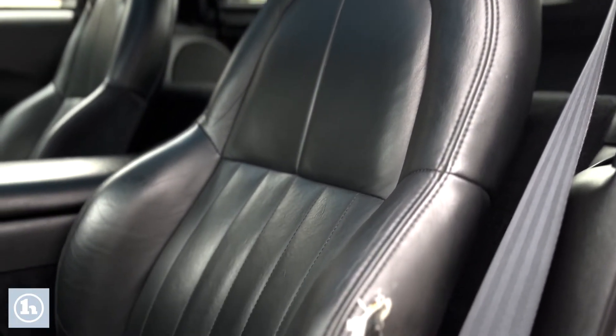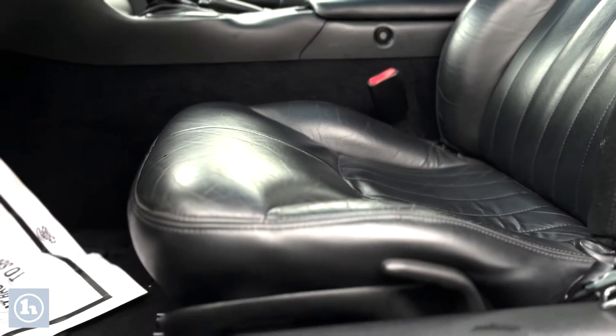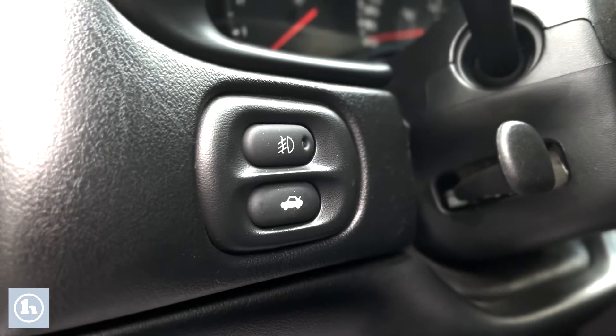Unfortunately some things do have flaws, and on this one it's that seat right there — you can see the wear. I just want to be upfront, show you everything, and make sure you know what you're looking at.